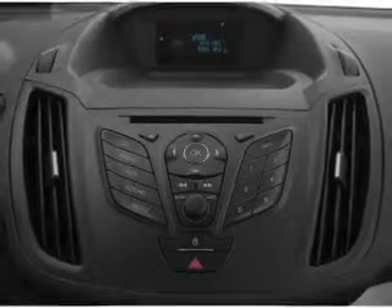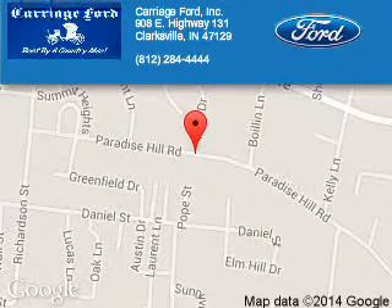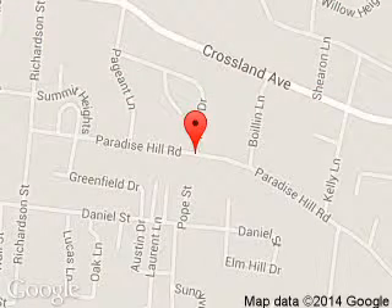Great quality at a great price. Call or click to contact us today. Carriage Ford is dedicated to doing everything possible to ensure that the experience you have selecting your next vehicle is a pleasant one.